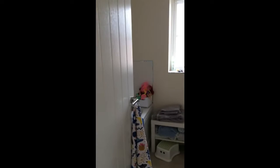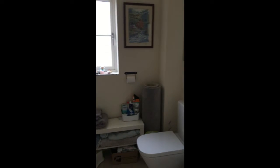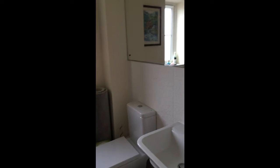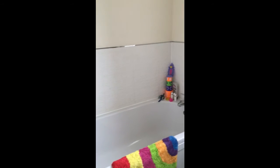You've got the bathroom in the middle of the landing, so in between the two bedrooms. Again, a nice white suite, and you've got a window in here as well with the bath on that wall.